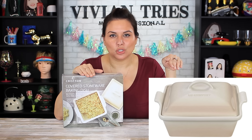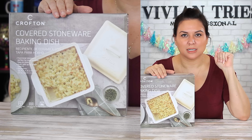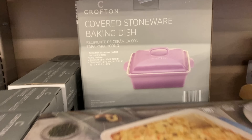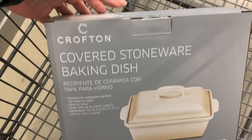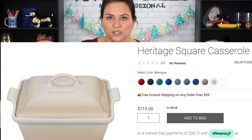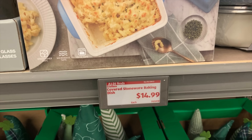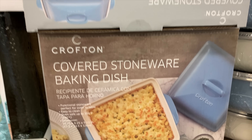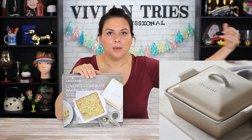Number two: covered stoneware. Keyword — stoneware. Now I don't have the dupe. You know why? Because it's so hard to find in this color, it's almost impossible. I tried to order it online and it was going to take me two and a half weeks just to get it. By the time I get it, my friends can't go get the dupe at Aldi — so I have to make the video now. This is the brand name one and it costs $115.